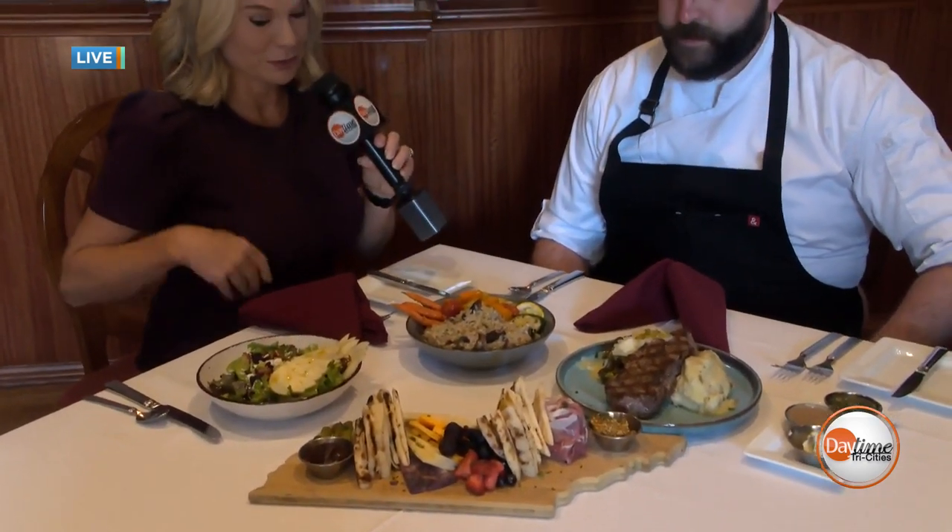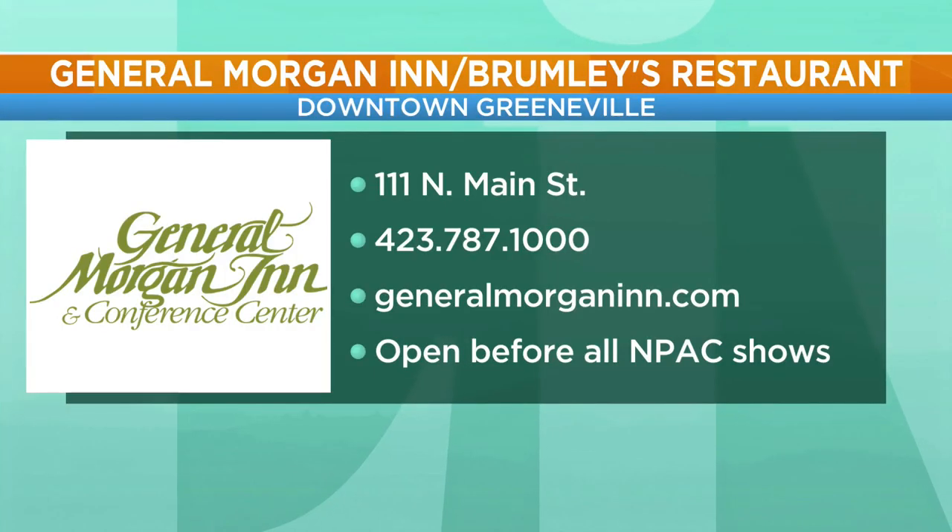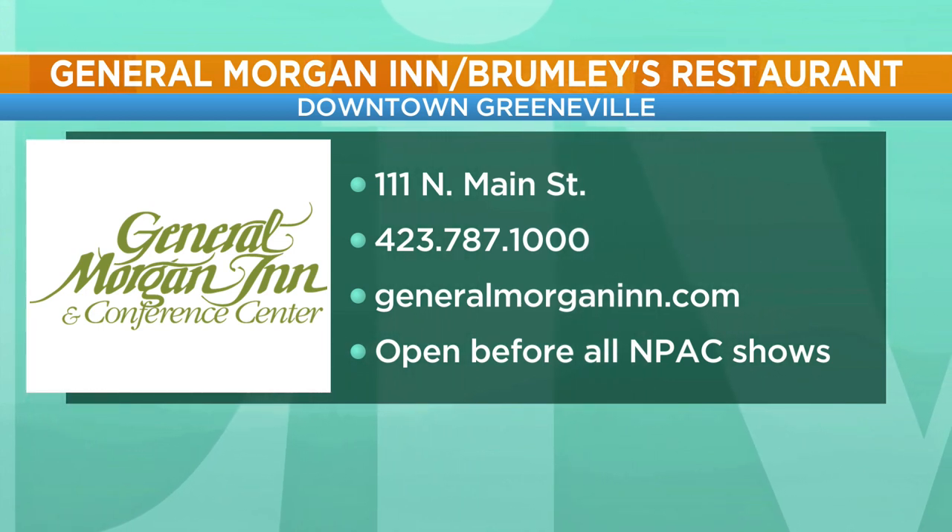Chef, you did an incredible job — this all looks beautiful. The restaurant is open Tuesday through Saturday evenings for dinner. You can pull up a chair and dine with us here at Brumley's at the General Morgan Inn. They're very social — you can find them on Facebook as well as Instagram to find out about special events coming up as well.